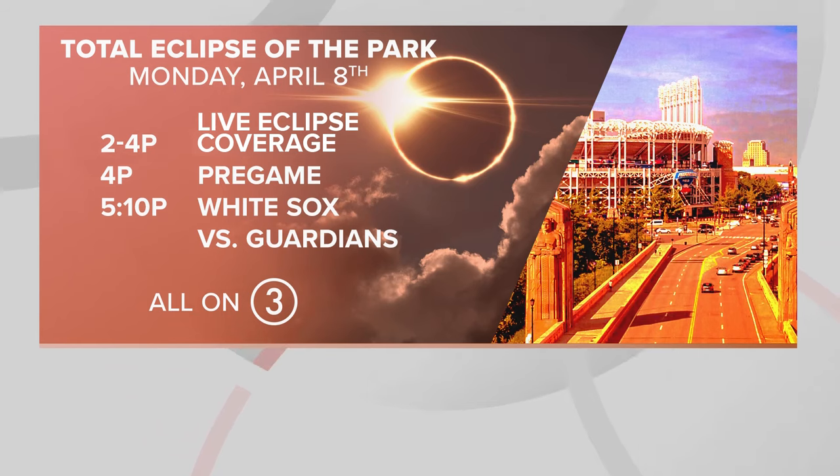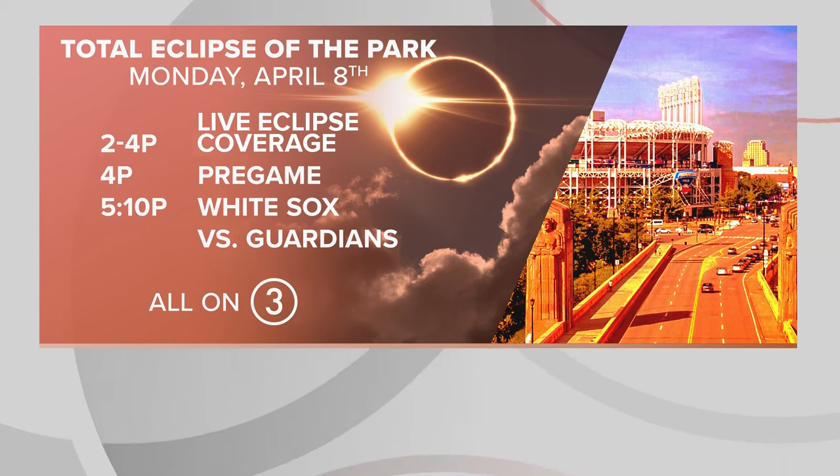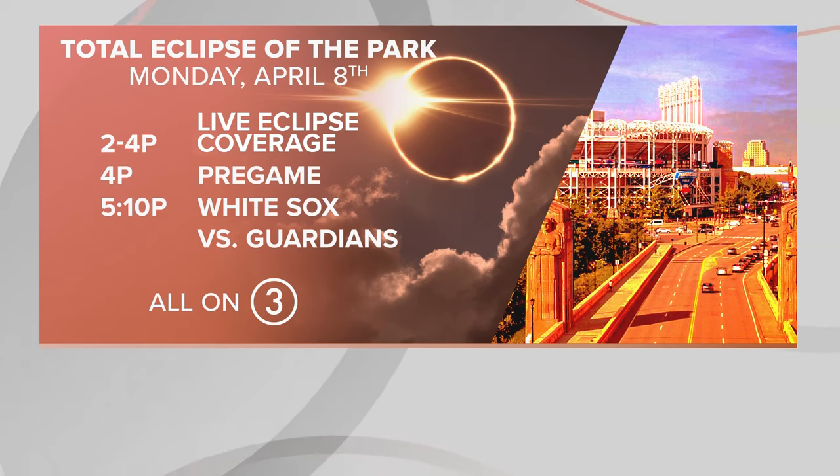It's just an all-time day here that we're looking forward to, and it's all going to be wrapped up hopefully with a Guardians win later today. And don't forget — WKYC is your home for all things Guardians and Eclipse later this afternoon. Our Total Eclipse of the Park special will start at 2 p.m., Guardians pregame begins at 4, and first pitch right here on WKYC at 5:10.